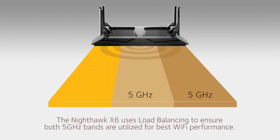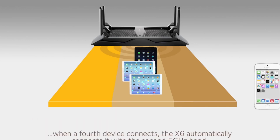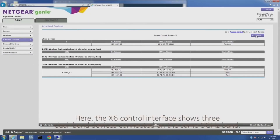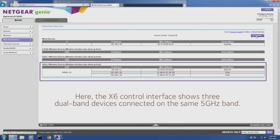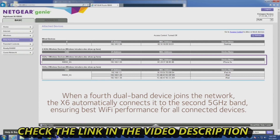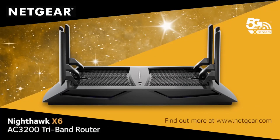To improve performance even further, the X6 also provides load balancing across the two 5 gigahertz bands. For example, if three tablets are connected and a fourth device — a smartphone — logs on, the X6 automatically connects it to the second 5 gigahertz band to ensure utilization of both bands. This load balancing ensures both bands are utilized, giving you the best Wi-Fi performance. Find out more about the Nighthawk X6 AC3200 tri-band router from Netgear.